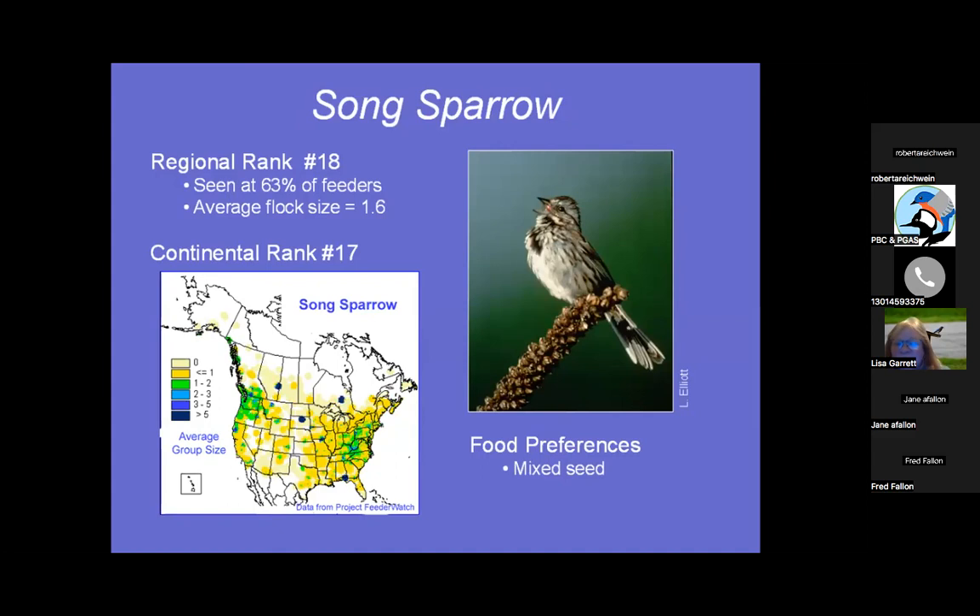Song Sparrow — I get many at my feeders. Someone told me years ago it looks like he's wearing a little bow tie, and that's how I'm always able to tell when I have a Song Sparrow if he's not singing — I look for his little black bow tie on his chest. Seen at 63% of feeders, average flock size 1.6, continentally 17th, and he likes mixed seed.